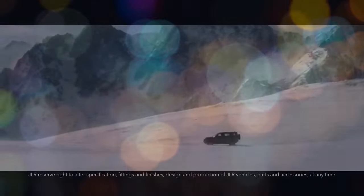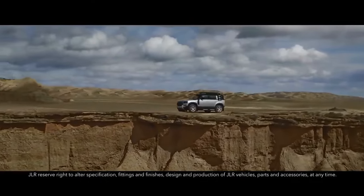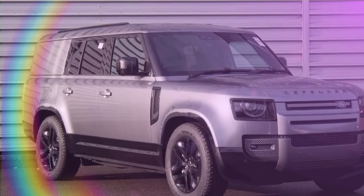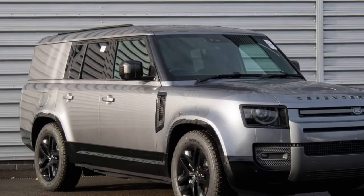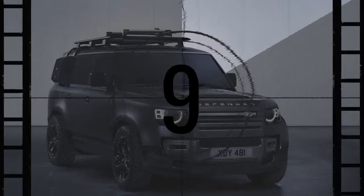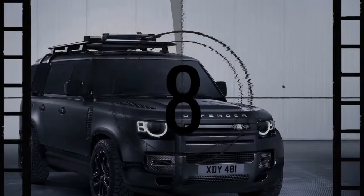The 2024 Land Rover Defender 130 Outbound might have a long name, but it's quickly becoming a favorite among three-row SUV enthusiasts. Despite the 13.4-inch increase in length compared to the 110 model, it doesn't offer additional seating capacity like the standard 130. However, for those seeking bigger adventures with more gear rather than more passengers, this is a significant advantage.